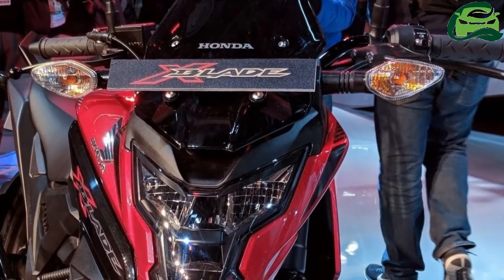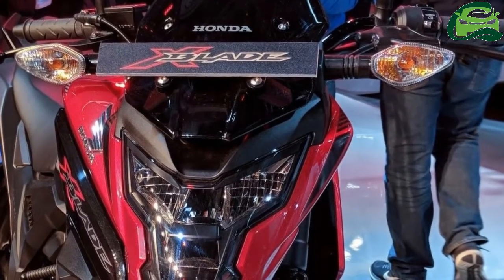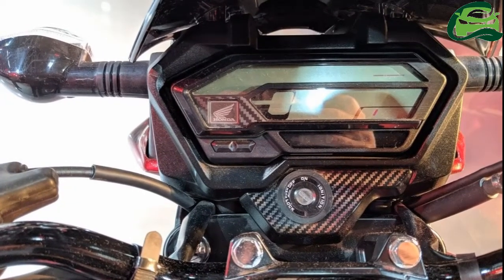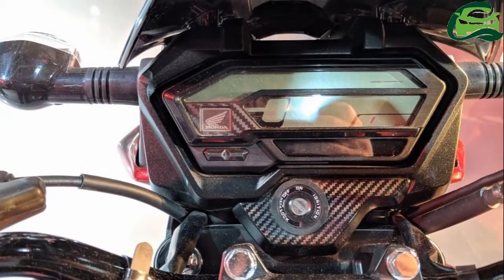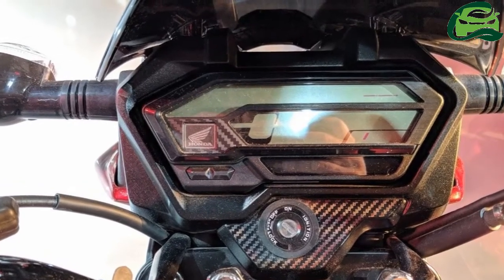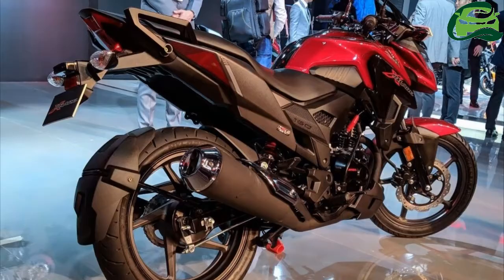It produces 13.93 bhp at 8,500 rpm and 13.9 Nm at 6,000 rpm. The engine pairs with a 5-speed transmission.